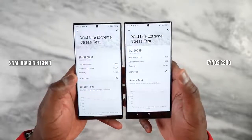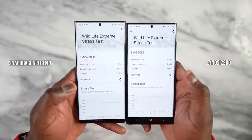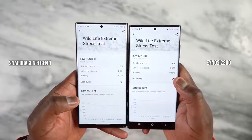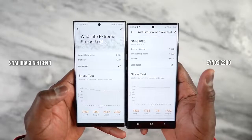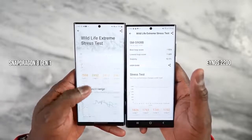This is the 3DMark Wildlife Extreme stress test. The stability differences are quite varied: 92.5% on Exynos versus 79.1% on Snapdragon. But Snapdragon has much higher loop scores — 2,559 compared to 1,826. The Exynos is steadier, but the Snapdragon scores higher and remains relatively steady too. So does this mean Snapdragon is better? Let's take it to the games.